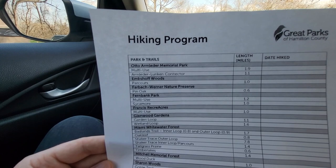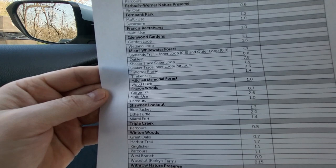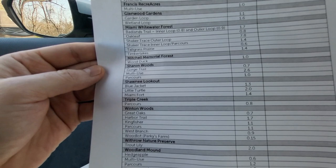Welcome to another As the Crow Flies adventure. This video is going to be one of a series I'm going to call the Master Hiker Quest. To get the master hiker insignia, you have to hike 34 trails around 14 parks in the Great Parks of Hamilton County, and you have to do it within one calendar year.